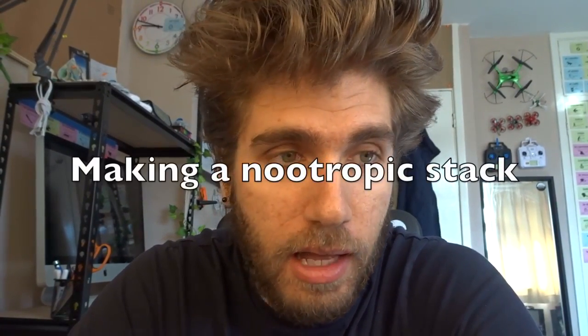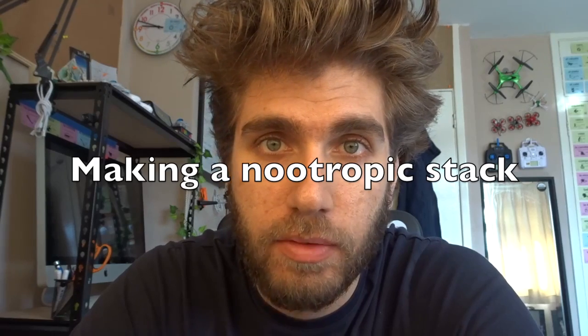A few months ago I made a video about making a nootropic stack and I thought I'd revisit this, because I've learned a bit since then and also I need to get some information out there about caffeine. My previous nootropic stack consisted of a multivitamin, OptNeuro, and I think Siltep as well.